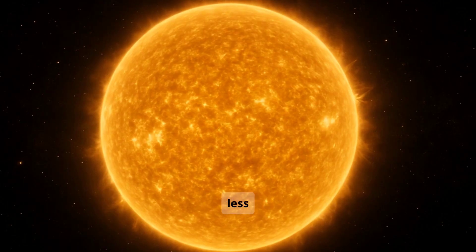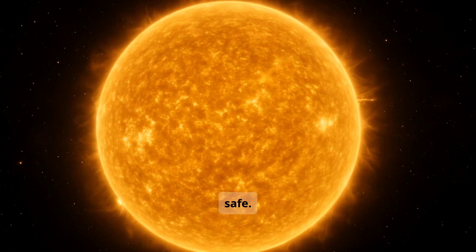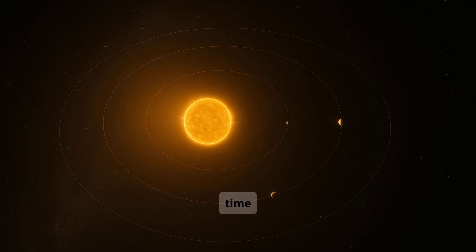It produces less ultraviolet radiation and fewer solar flares, which helps keep nearby planets safe. These kinds of stars burn fuel slowly, meaning they can stay stable for tens of billions of years. That gives planets around it more time for life to evolve, slowly and without interruption.